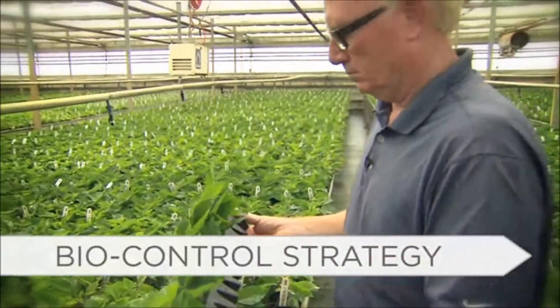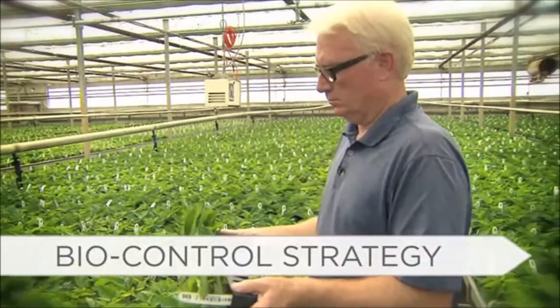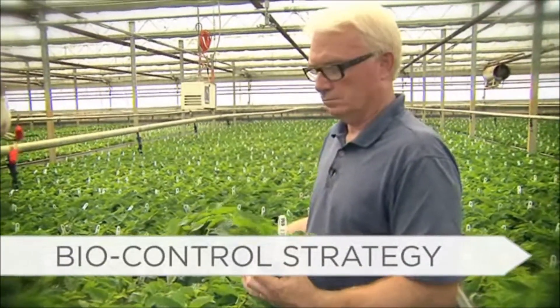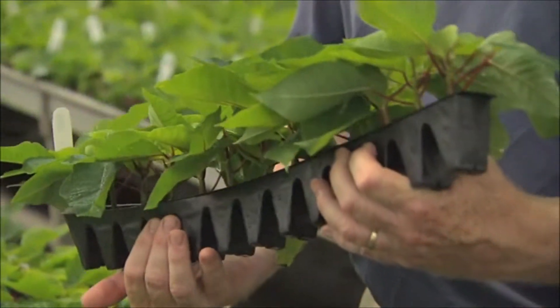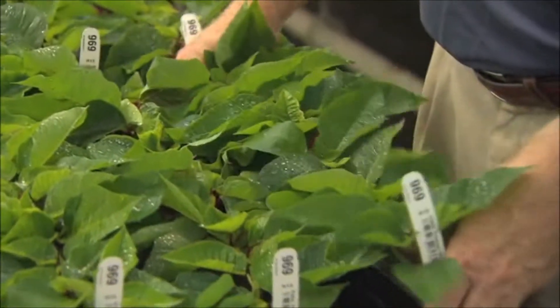I thought there'd be a recipe or a strategy that we could implement from the biological companies, but found that they did not really have a strategy for flowering potted plants or bedding plants. They were more comfortable in the vegetable industry. So we had to develop our own strategy specific to flowering plants.